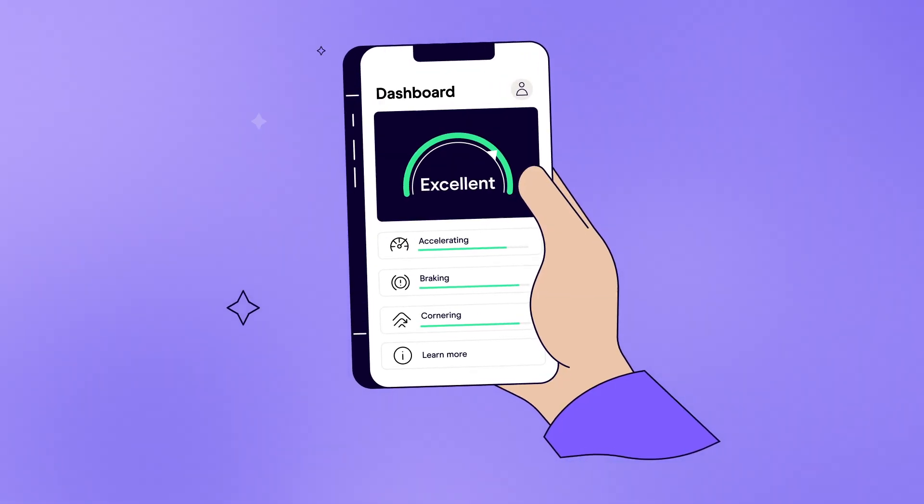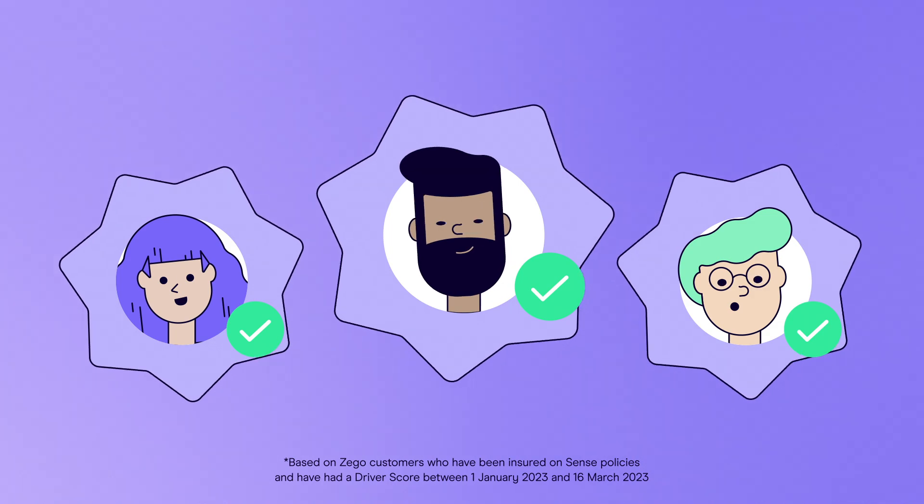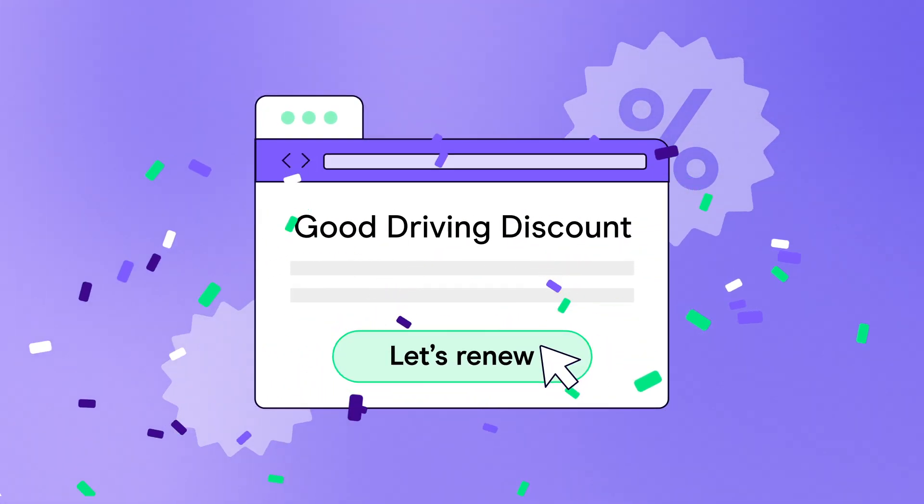And the better your score the more money you save. And 72% of active Zego Sense customers with a good driver score get rewarded with a discount when they renew.